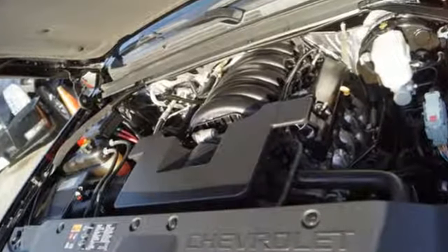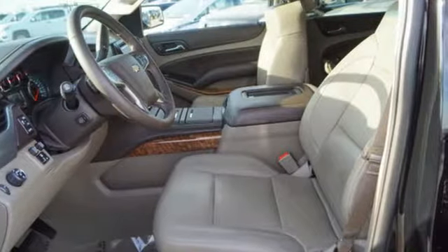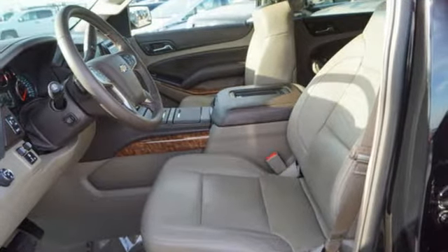The whole family will fit comfortably in the third row seats, and when it's just you in this SUV, you'll notice the hushed and peaceful cabin that has been designed to reduce outside noise.